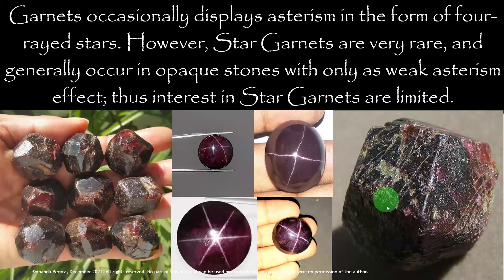Now look at the rough stone also — those are roughs, and these are cabochon cut and polished cabochons.